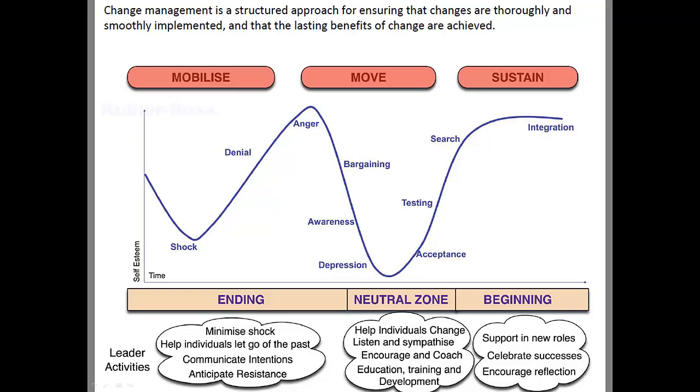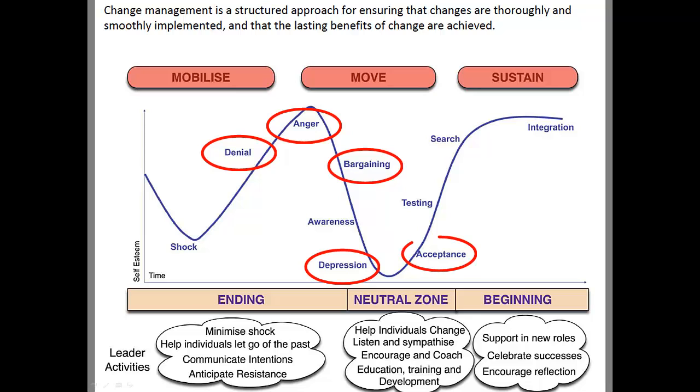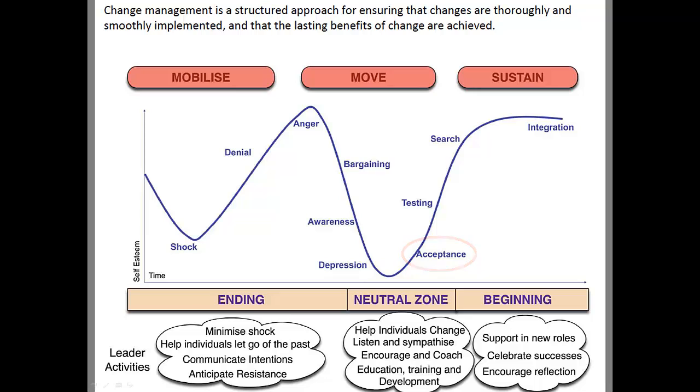This research comes from Kubler-Ross's work on grief with death and dying. As you walk through this, the five stages of grief are denial, anger, bargaining, depression, and acceptance. In the change management structure, we've included the other pieces that go in this line. Notice the self-esteem line that goes up and down, and notice the transitions as you go from mobilize to move to sustain — ending, neutral, and beginning.